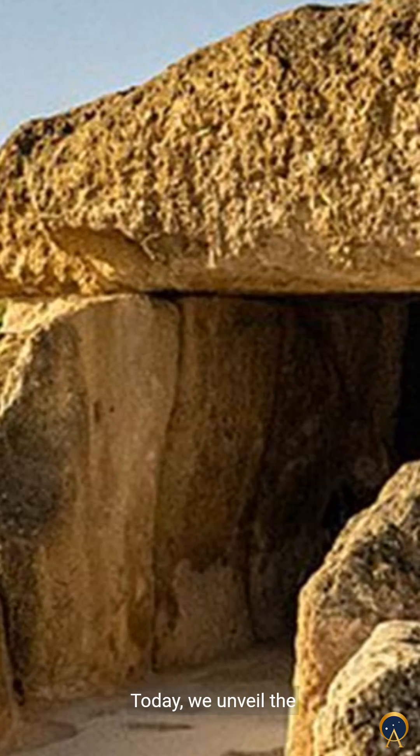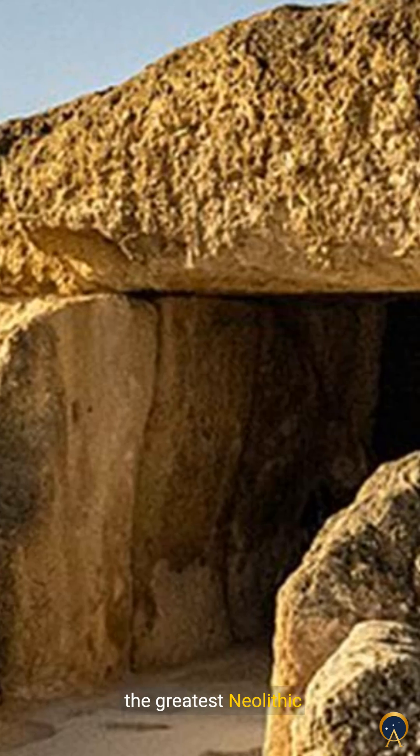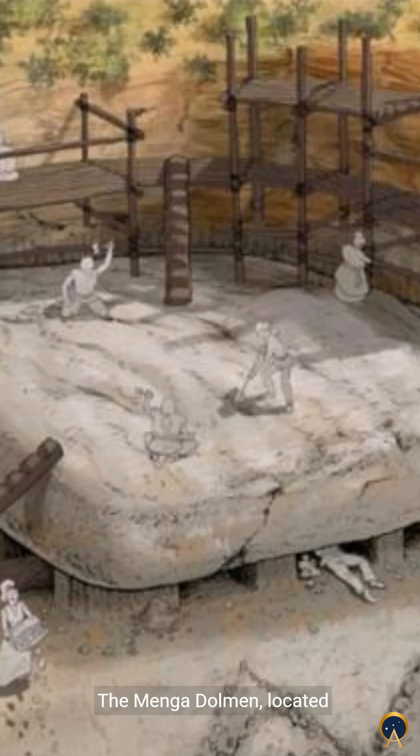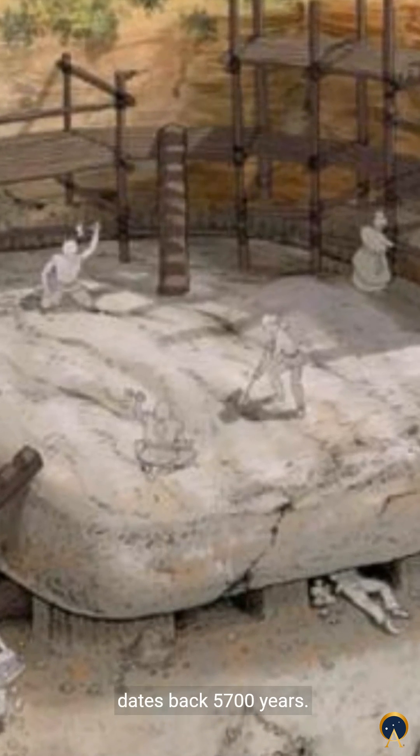Welcome to Ancient Origins. Today, we unveil the Menga Dolmen, hailed as the greatest Neolithic engineering marvel. The Menga Dolmen, located in Antequera, Spain, dates back 5,700 years.